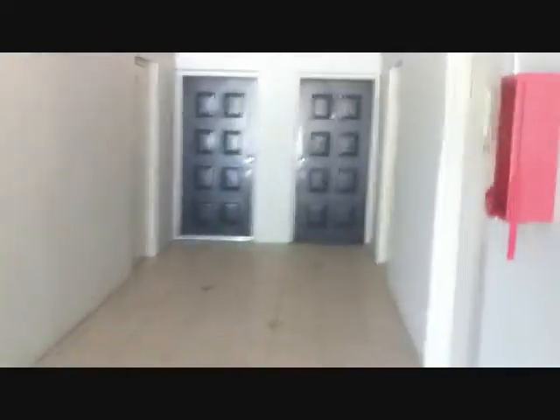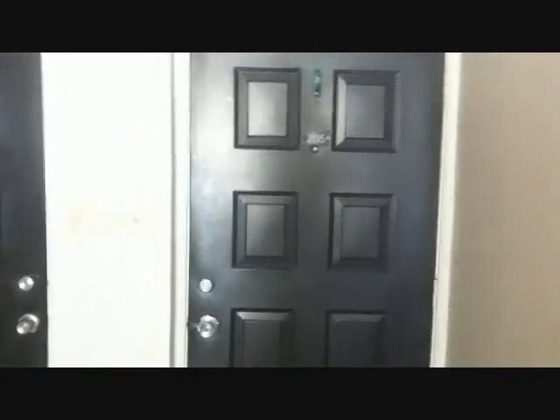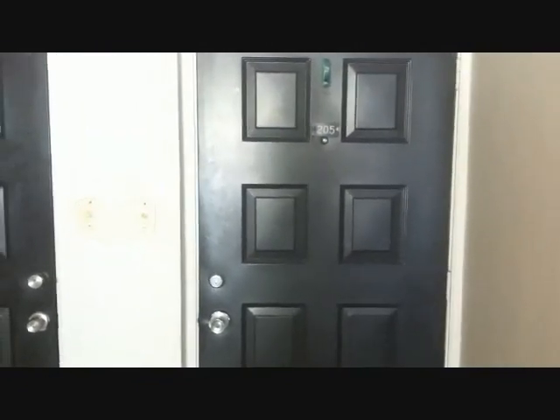There are two doors to the left, and the door that would be your entry — when I entered into the apartment taking the video — would be right here, 205. So that gives you a little better idea.